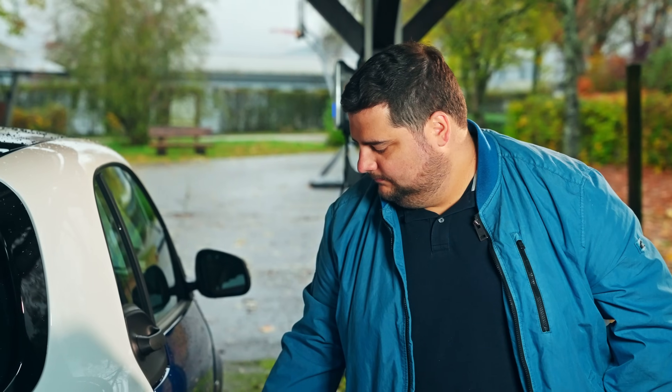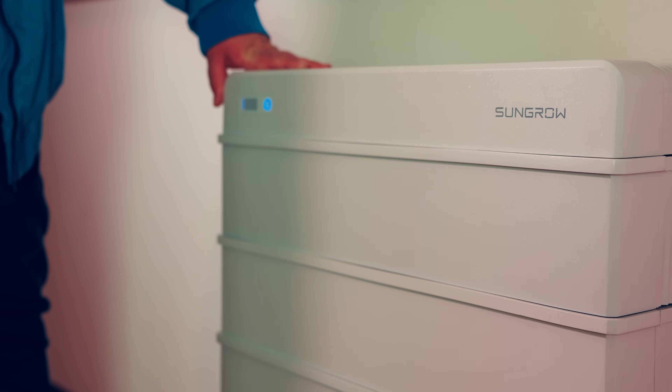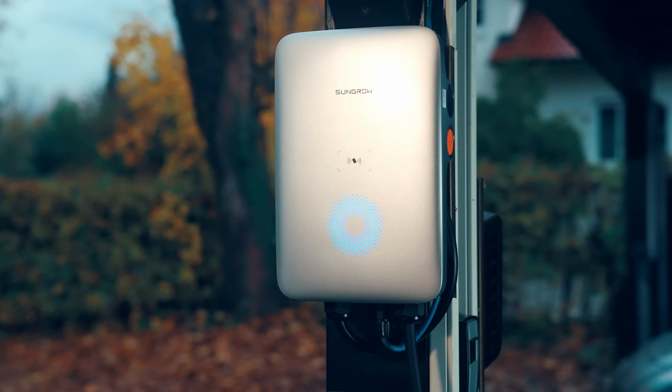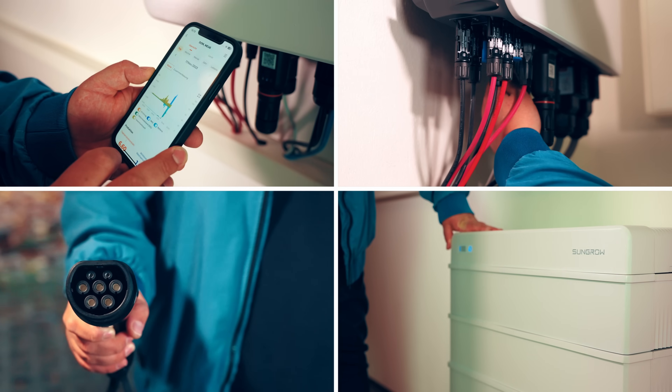We decided to use SunGro products because they have high reliability and are easy to extend. We first bought the SH-10 and the SPR battery solution about a year ago. Now we have added the new AC charger and in the near future we're going to add a new inverter to the system, and the greatest thing is all of these products are working perfectly together.